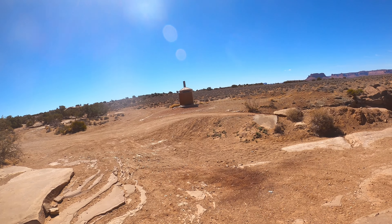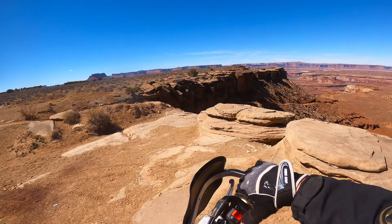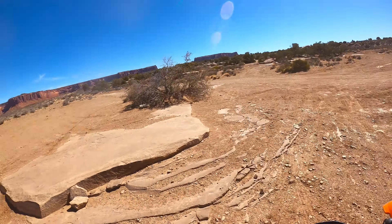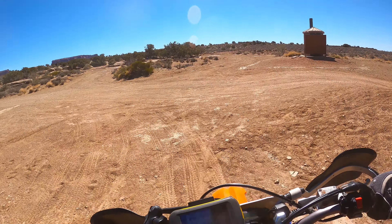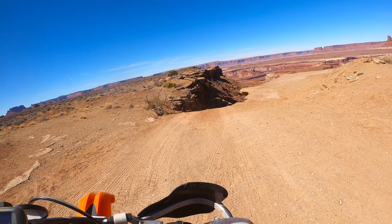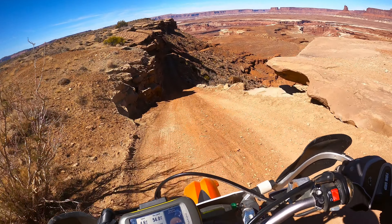We're going to continue on the ride. Dropping in. Down we go.